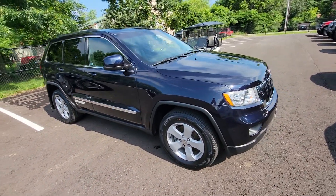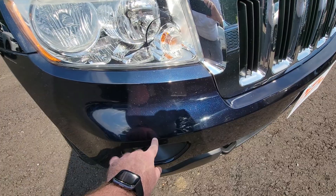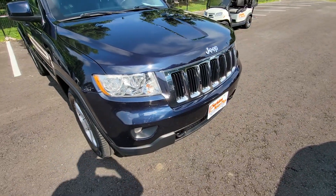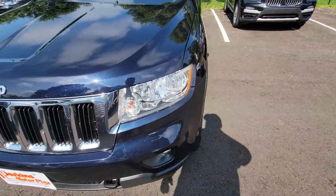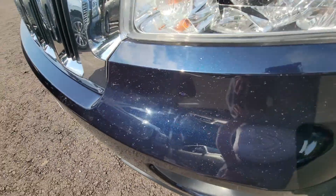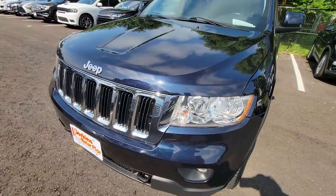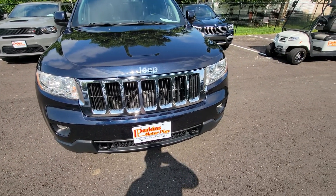Coming around to the front — there are a couple little touch-up spots, one right there above the right front fog lamp. But you back up just a couple feet and you don't see it. Coming around to the left front, same thing — a couple little touch-up spots right through here. Most importantly, no condensation in the headlamps. Fog lamps are still there and intact.